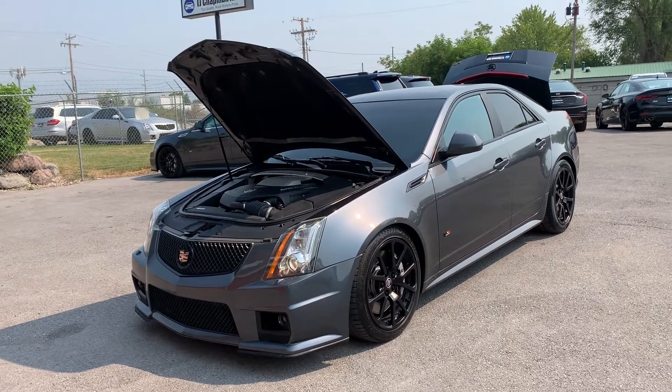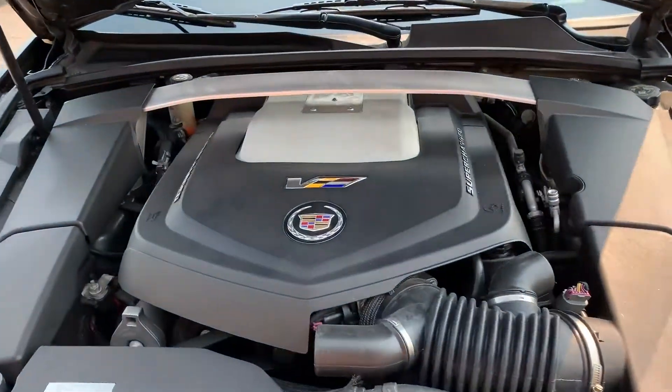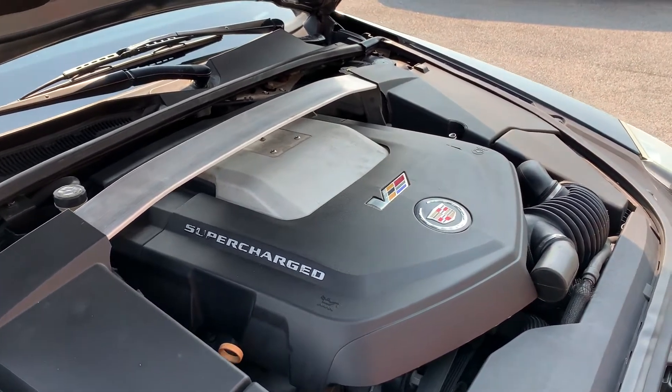Hello everyone! Today we have a 2010 Cadillac CTS-V with a supercharged V8. I'm gonna go ahead and close this up and take it for a tour.